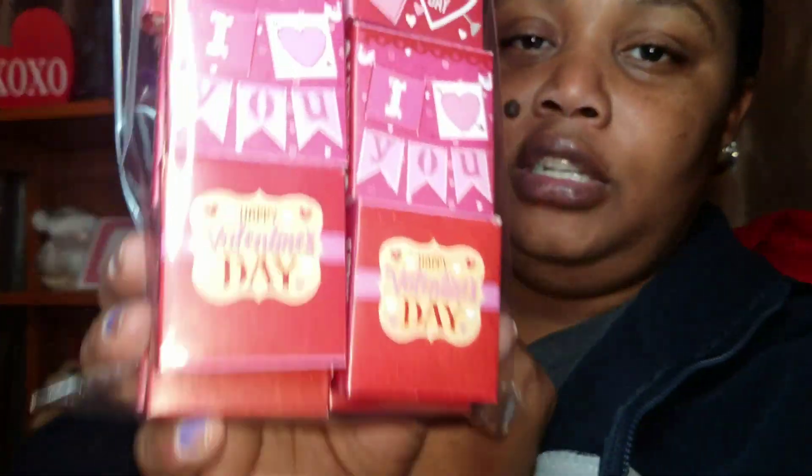I picked up these sticker boxes — you get 18 pieces in each one and it's just stickers already in the box, so it's good for friend mail.